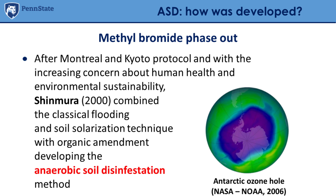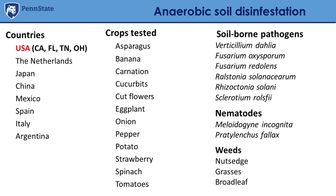After the Montreal and Kyoto protocols, with increasing concern about human health and environmental sustainability, Shimura — a researcher from Japan — combined classical flooding with soil solarization and organic amendment, developing what we call anaerobic soil disinfestation (or reductive or biological soil disinfestation). Around the same years, the same thing happened in the Netherlands, and something similar was developing in Florida where nematologists were working on similar techniques. Over the past 20-30 years, many researchers around the world have been working on this technique.